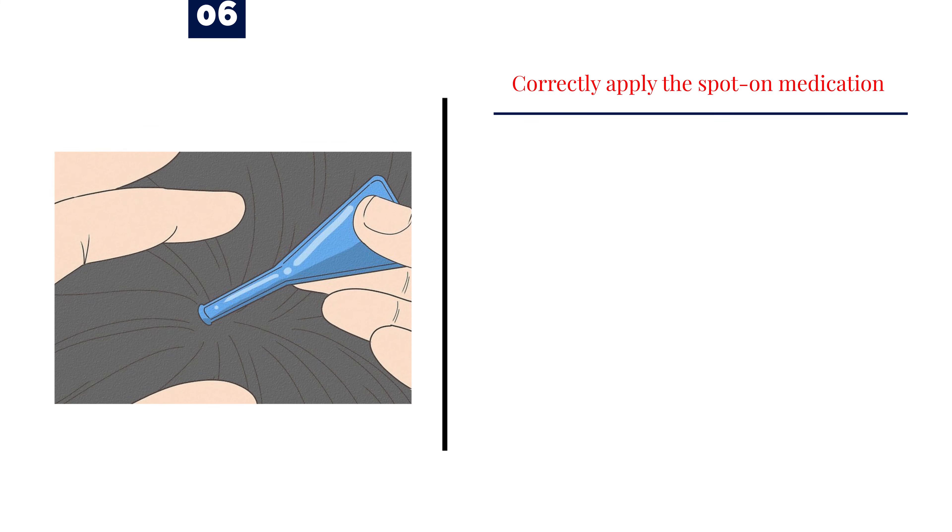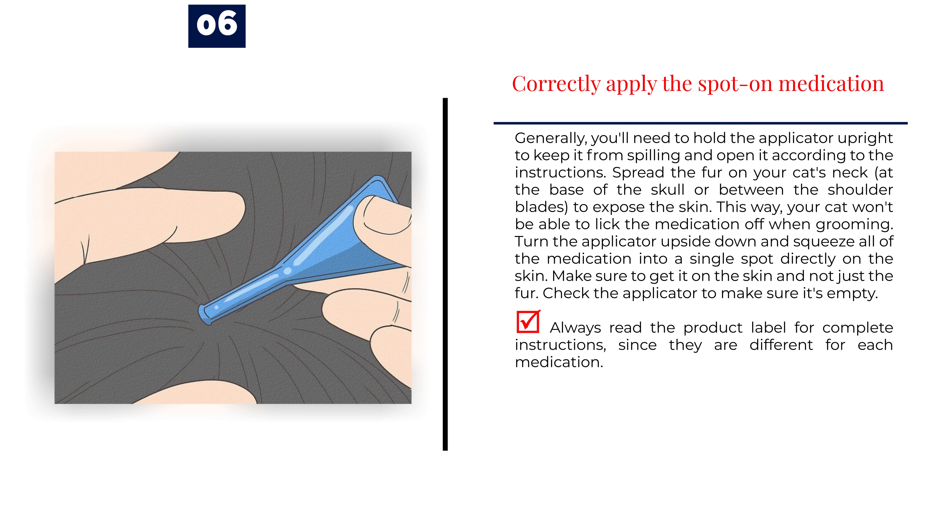Number 6: Correctly apply the spot-on medication. Generally, you'll need to hold the applicator upright to keep it from spilling and open it according to the instructions. Spread the fur on your cat's neck, at the base of the skull or between the shoulder blades, to expose the skin. This way, your cat won't be able to lick the medication off when grooming. Turn the applicator upside down and squeeze all of the medication into a single spot directly on the skin. Make sure to get it on the skin and not just the fur. Check the applicator to make sure it's empty. Always read the product label for complete instructions, since they are different for each medication.